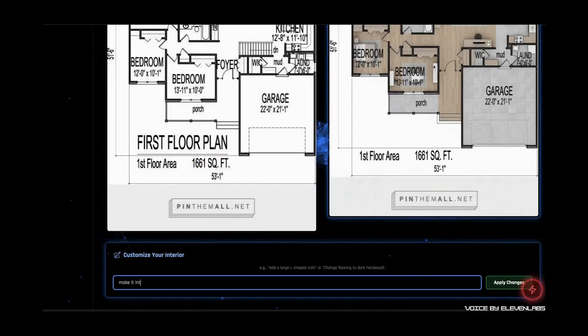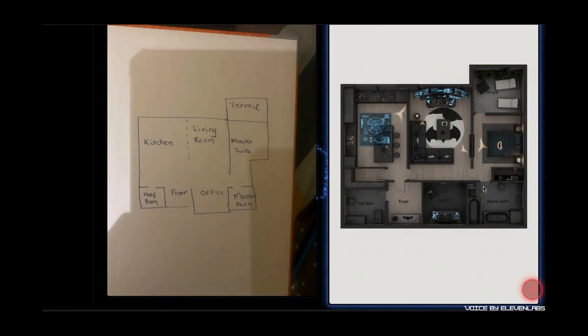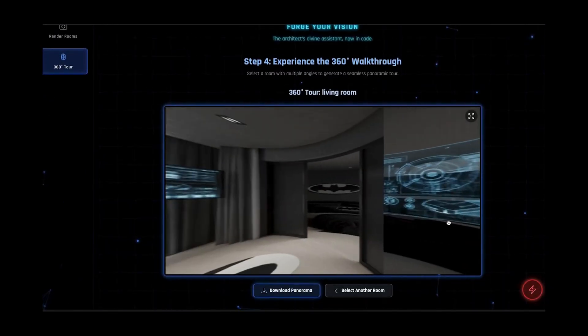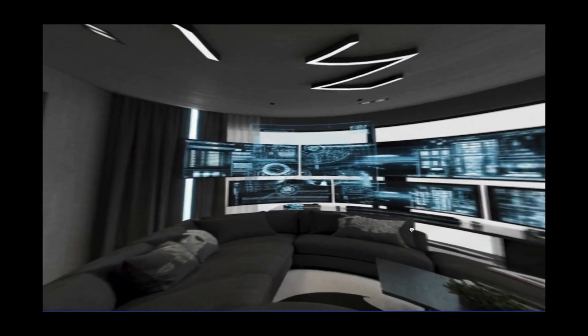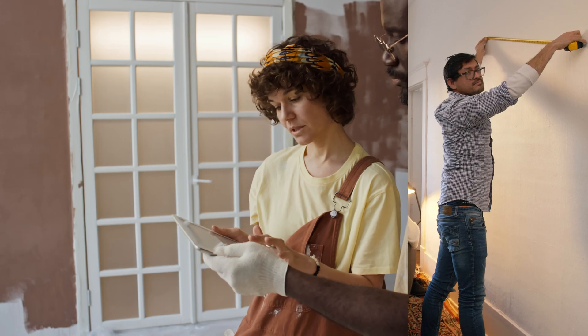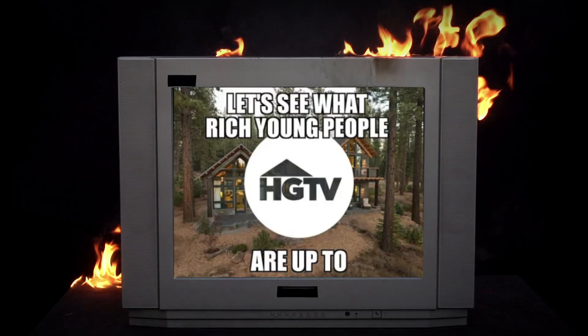Number 8: Hephaestus. Feed in 2D blueprints, or even your chicken-scratch sketch, and get stitched, photo-real, 360-degree rooms ready to explore. Turn Hephaestus into hotcakes by selling Blueprint to Vision services to remodelers, Airbnb hosts, and event planners. It's HGTV without the demo day.